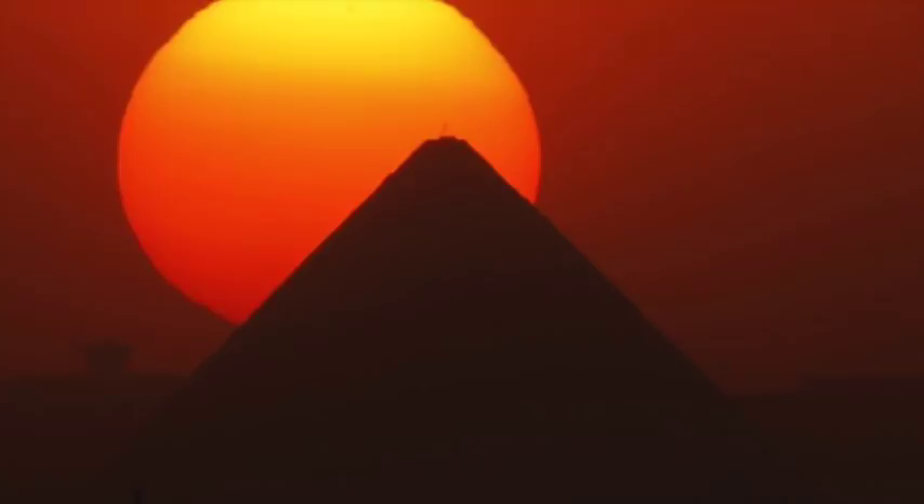Thank you very much for watching this Ancient Architects news update. If you enjoyed the video, please subscribe to the channel, check out my other videos, hit the like button, and feel free to leave a comment below. Thank you very much.